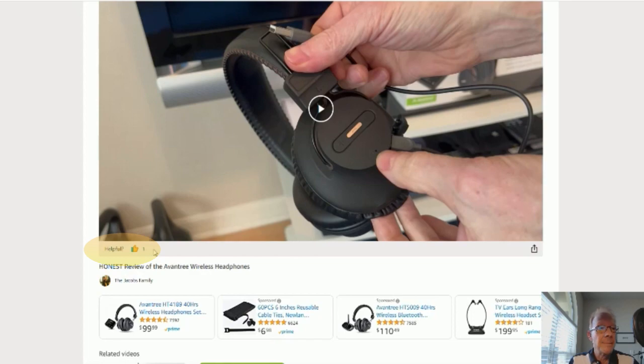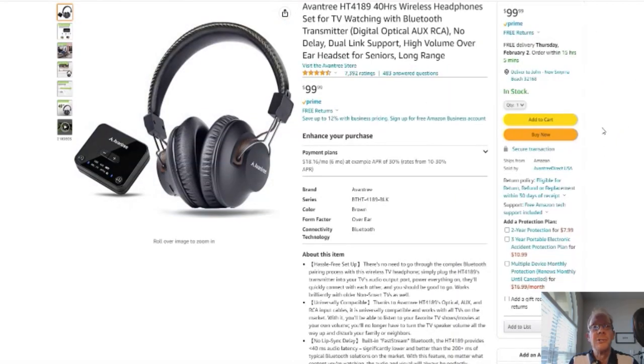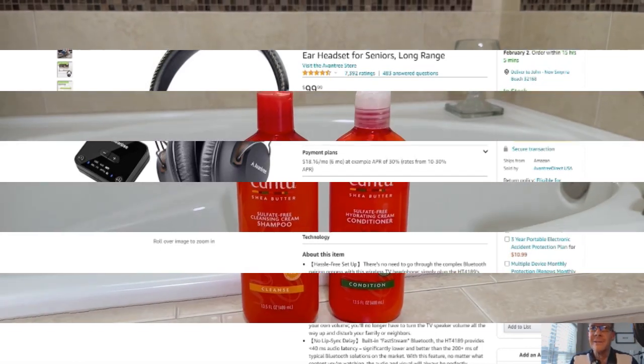Ok, on to the product. You click here and it'll take you to this page right here — here's your Amazon page, with reviews, details — it's Amazon, you know. Ok, without further ado, on to the product review.